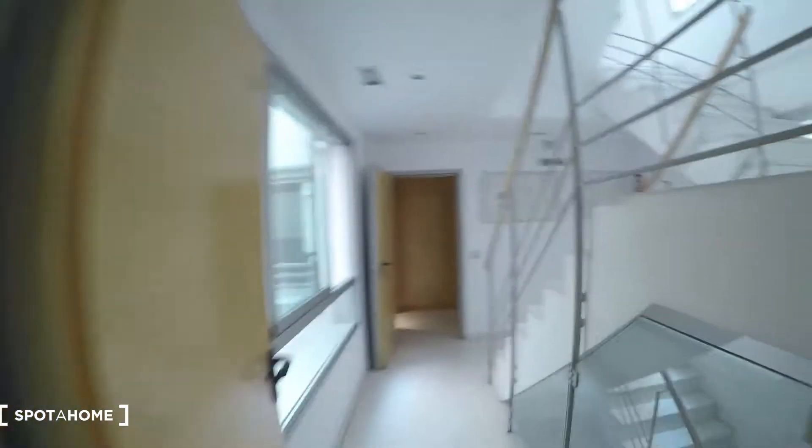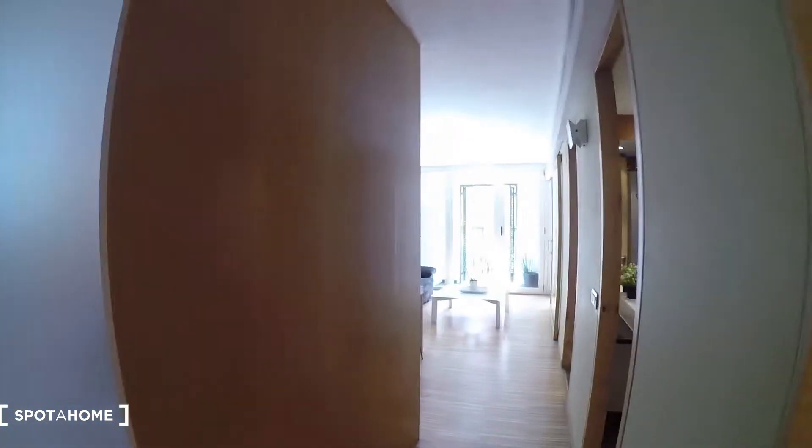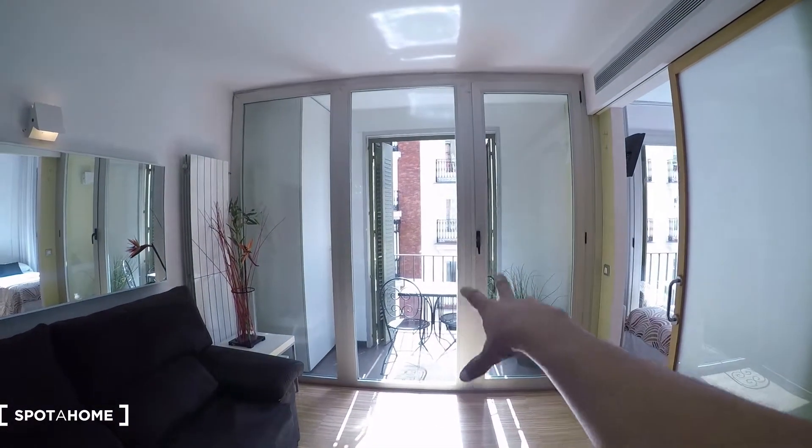So we are on the third floor. You can see here are the stairs. We have the interior patio here, and this is the apartment. It's a two bedroom apartment. We have bedroom two here, we have bathroom, living room, kitchen, and bedroom number one. And we have a terrace.